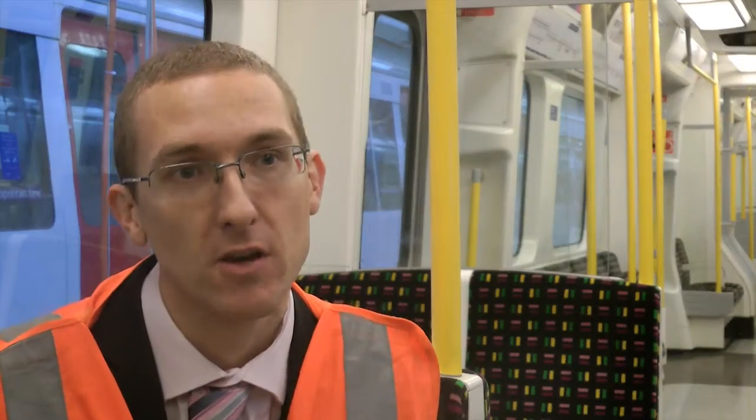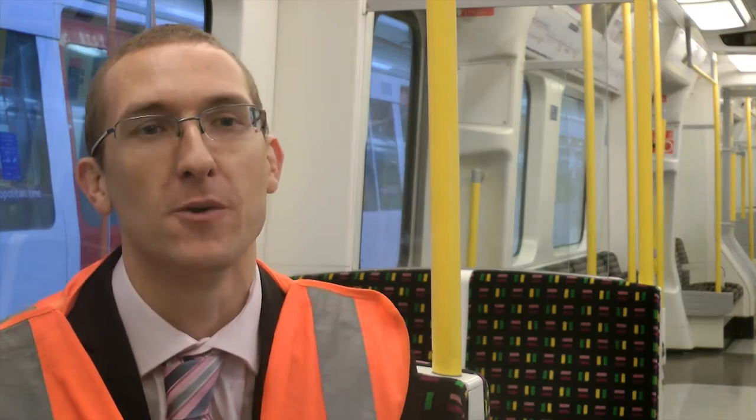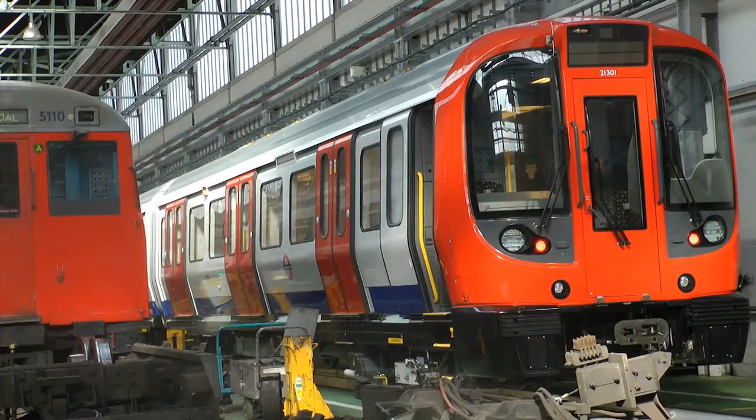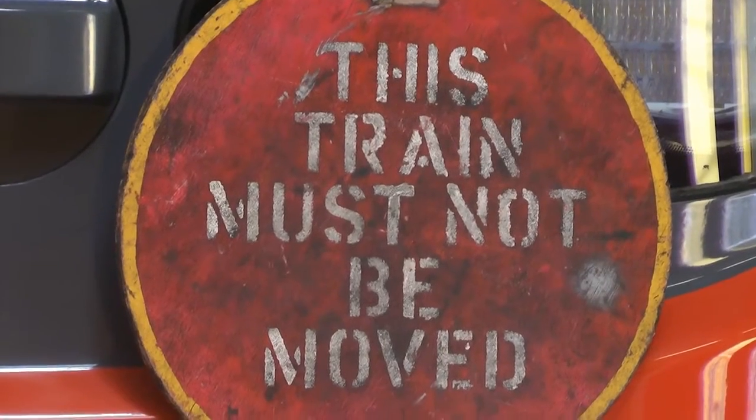We're 150 years old next year — the first underground railway in the world — and that presents a great challenge to us as well: upgrading a railway that's been here for 150 years in places without closing it down or disrupting passenger service.